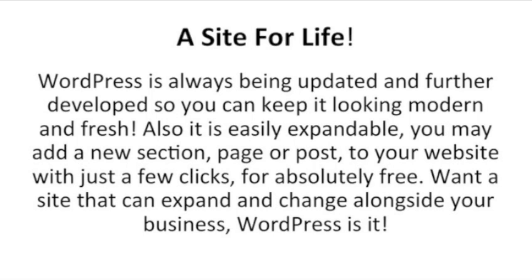WordPress is always being updated and further developed, so you can keep it looking modern and fresh. Also, it's easily expandable. You may add a new section, page, or post to your website with just a few clicks for absolutely free. Want a site that can expand and change alongside your business? WordPress is it.